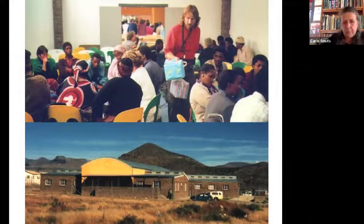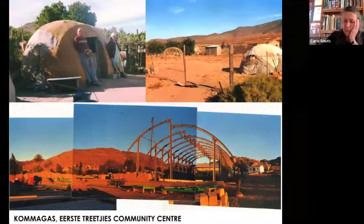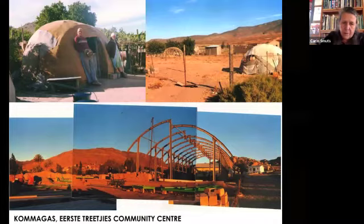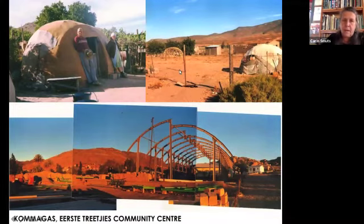The clinic was built with local bricks and local people; the front part is community primary health care and the back is the government curative health care. Then we go to Namakuland, about 580 kilometers from Cape Town, where in 1986 we were asked to work on a community center called First Steps. The people wanted us to remember the way they built their nomadic huts — they were traditionally sheep and goat herders who moved around with their herds, but missionaries formed mission stations and people gathered around the village called Komagas.